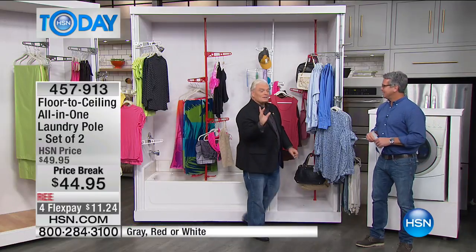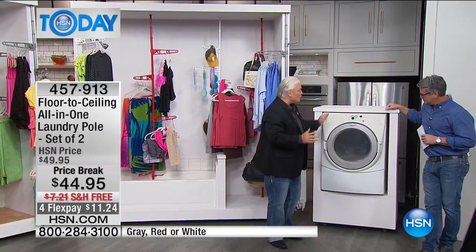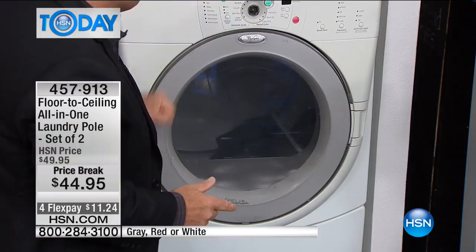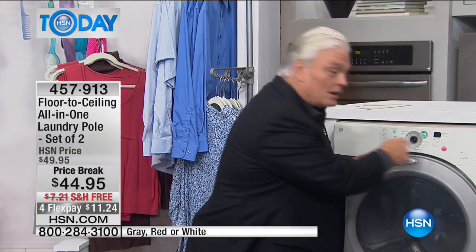If you buy the floor-to-ceiling laundry pole, I'm convinced you could save four to five times the price of it in savings every single year. People don't realize that 15% of your electrical bill typically is your dryer. If your electrical bill's $500, that's $75 a month — $900 a year. And every time you push start, it could cost you up to a dollar a load. It's easy to figure out.